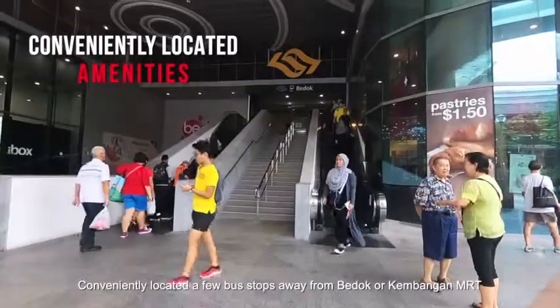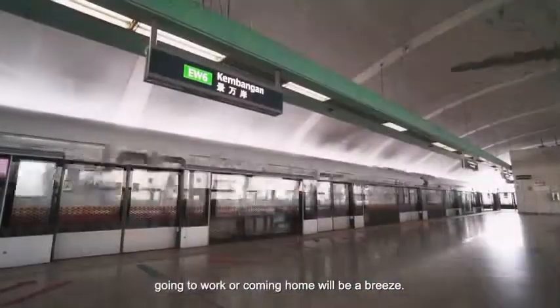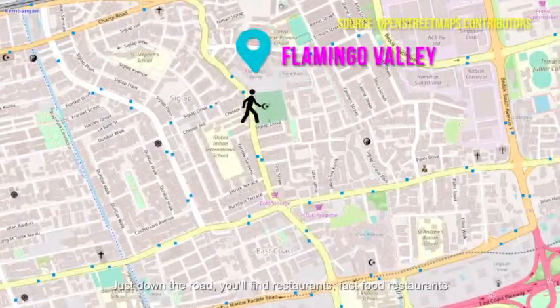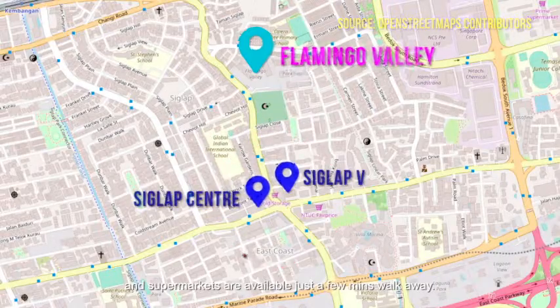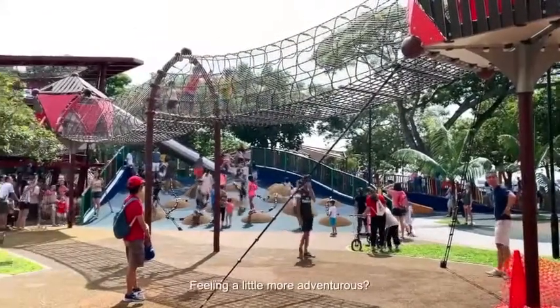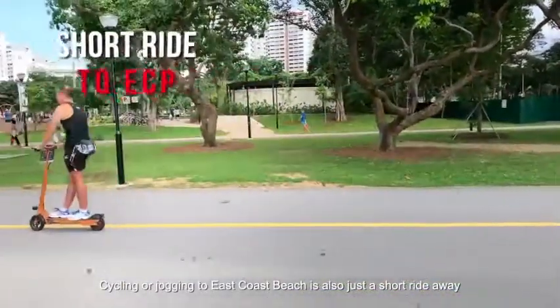Conveniently located a few bus stops away from Bedok or Kembangan MRT, going to work or coming home will be a breeze. Just down the road, you'll find restaurants, fast food restaurants and supermarkets available just a few minutes' walk away. Feeling a little more adventurous? Cycling or jogging to East Coast Beach is also just a short ride away.